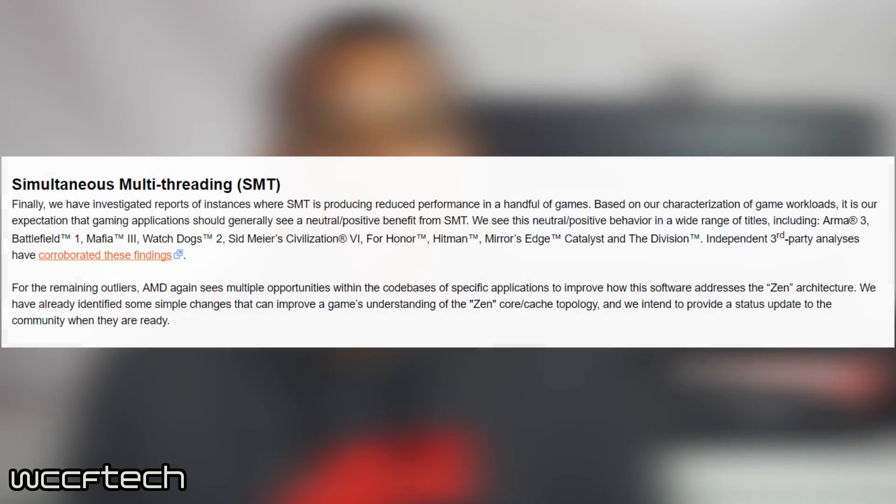The last piece of info from AMD was about SMT, or simultaneous multi-threading. There were reports that SMT was reducing performance in some games, and AMD responded by saying that games should usually see a neutral or positive benefit in nearly all titles. However, for those suffering from these issues, AMD assures it will be improved and there will be a status update soon.